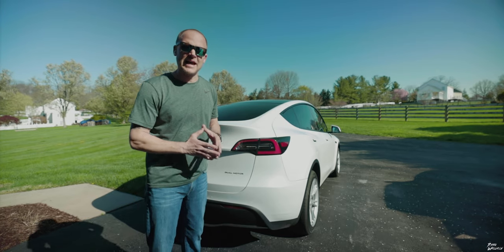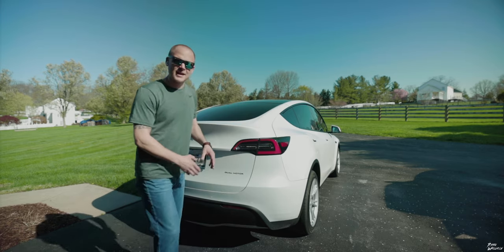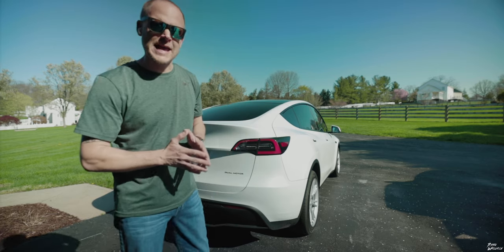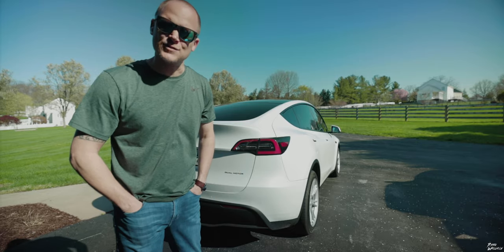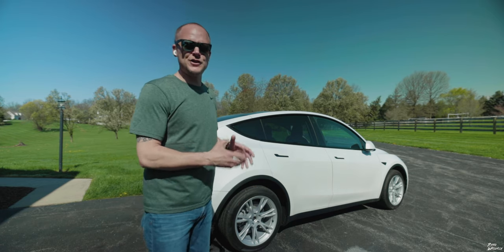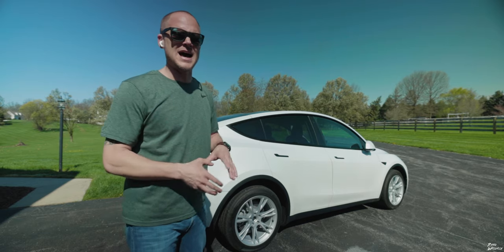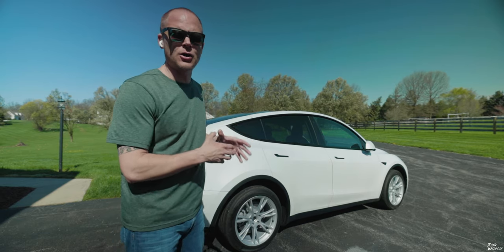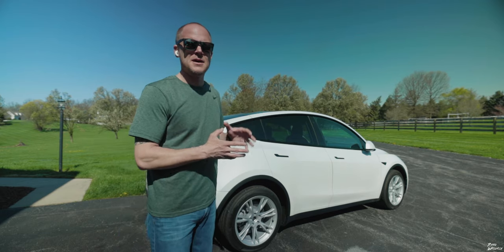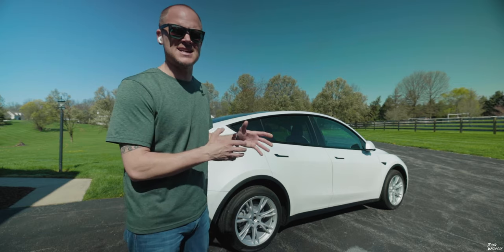Now that the Model Y has an automatic liftgate, a lot of people have commented how it would have been nice if there was a foot sensor underneath that you could use to open the trunk hands-free. There's been times I've come out of the grocery store with my hands full of groceries where a foot sensor under the bumper would have been super convenient.